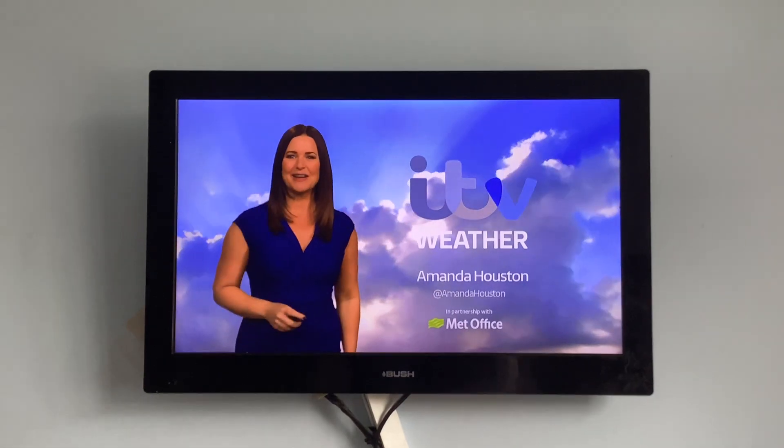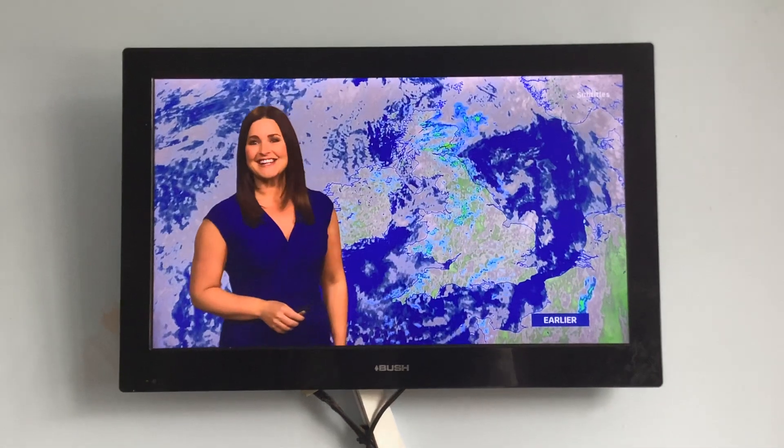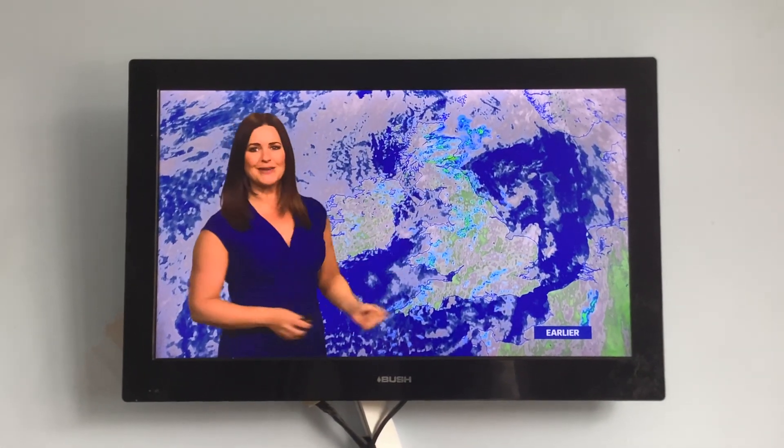Hello and a very good afternoon to you. So it has been a bit of a mixed start to the new working week. As you can see in the satellite radar picture from earlier, a lot of cloud cover across the UK. Some bright spells, but also a few showers too.